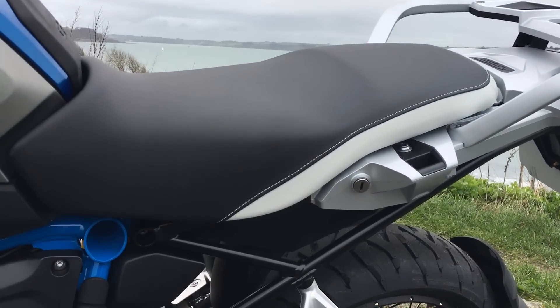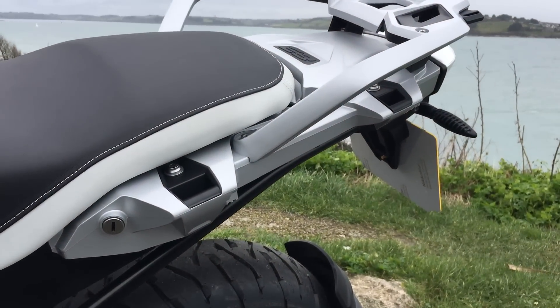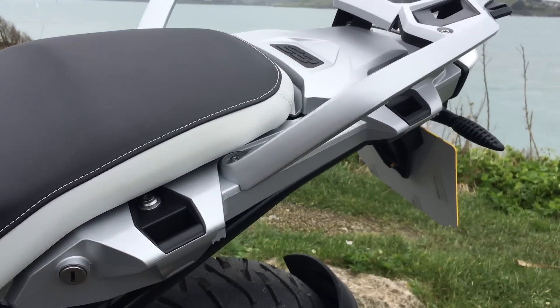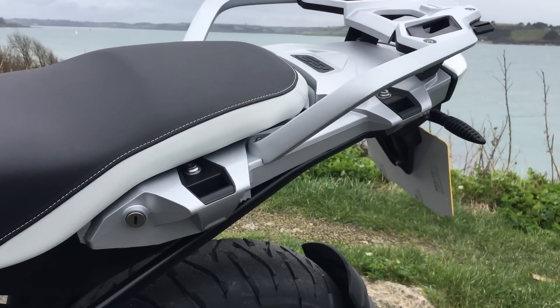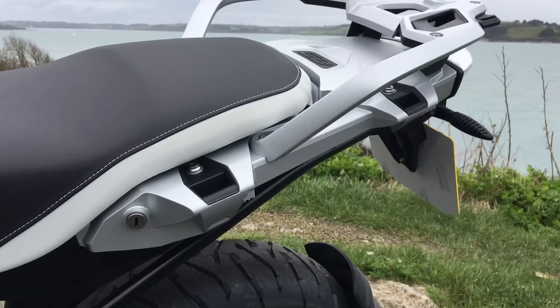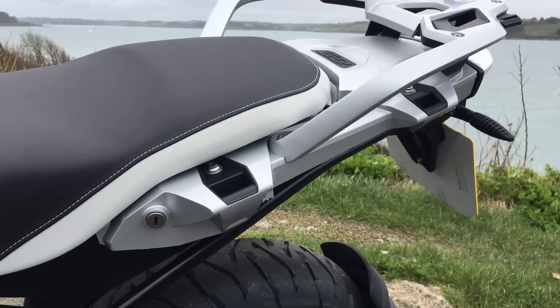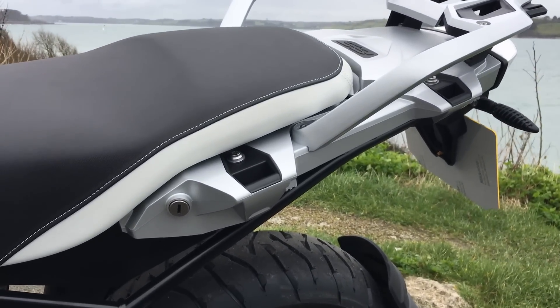On this bike they've also added the proprietary fittings for the Vario cases. I was talking to BMW and asking if you wanted the aluminium panniers on there, could you fit them? It is a lot of money to put the rack on, but there is the ability to put it on there.